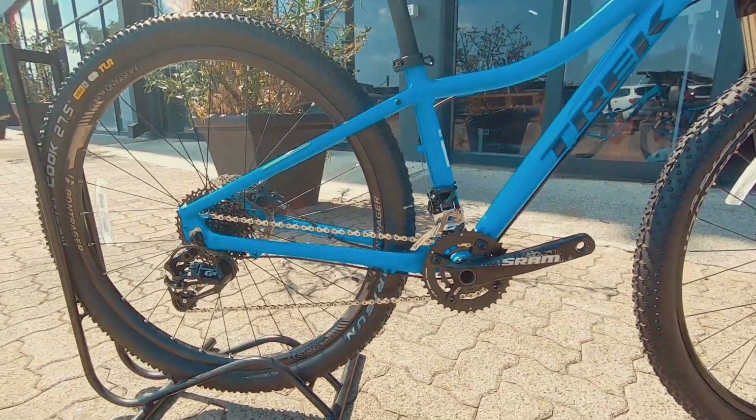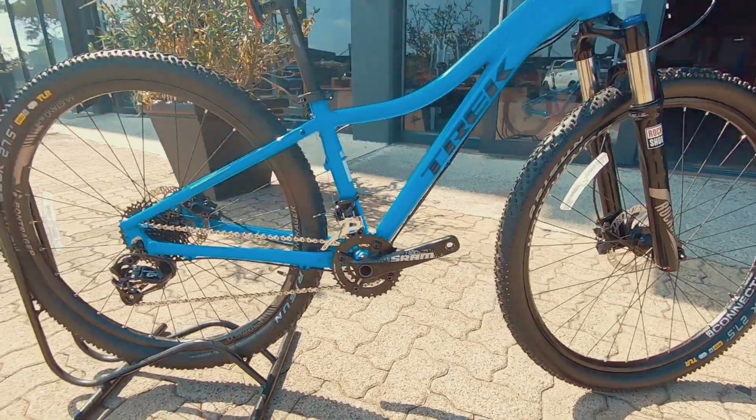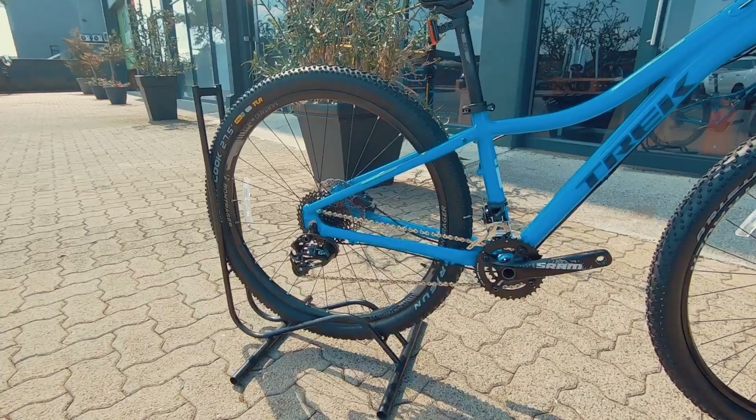Up front and on the rear, you've got a 27 and a half inch tire. That's a Bontrager Connection rim on there. Super nice, solid rim.